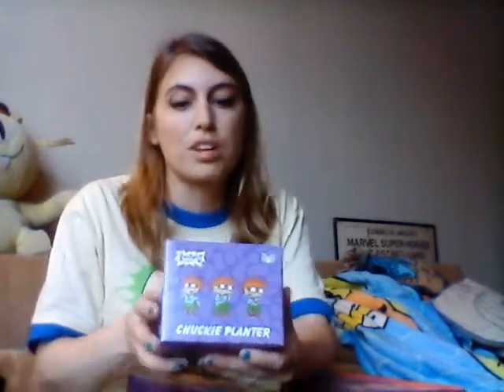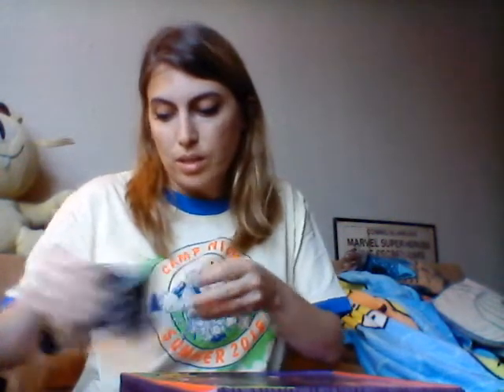Rugrats stuff is actually doing pretty well on eBay — I've sold some actual vintage stuff recently. Rugrats stuff does do well, and there's a new Rugrats movie coming out. We've also got some pens — this is an Are You Afraid of the Dark door pen, and it is super big, at least two inches long. It's from The Tale of a Door Unlocked, Season 5, Episode 2. So that's cool.